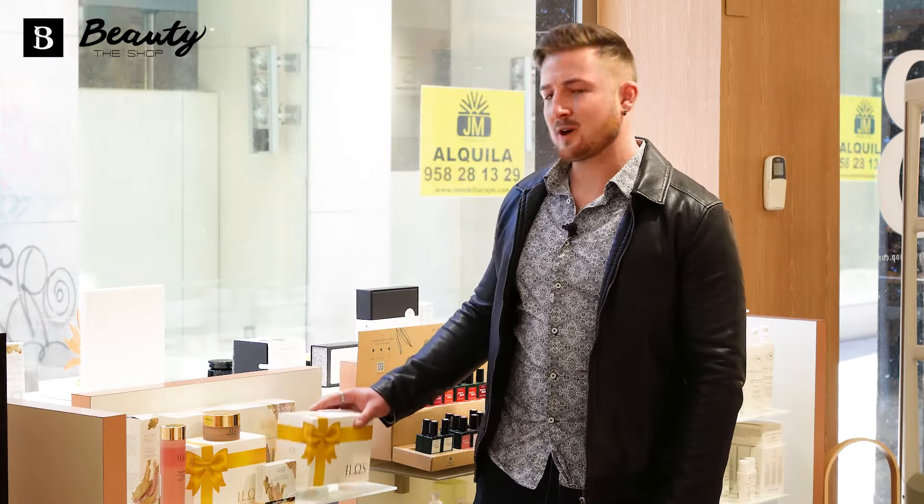Here at Beauty The Shop your birthday is also important to us, and that's why when you join our club you'll be receiving a 15 euro voucher, in addition to your 10% discount and any luxes you accumulate along the way.